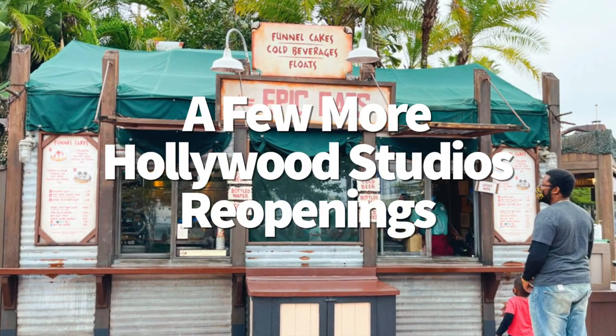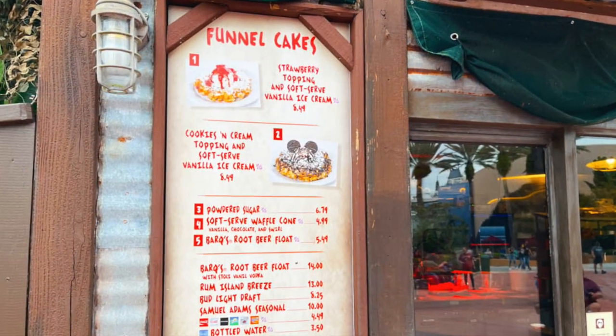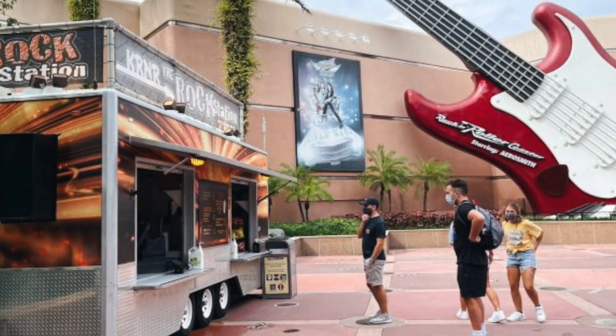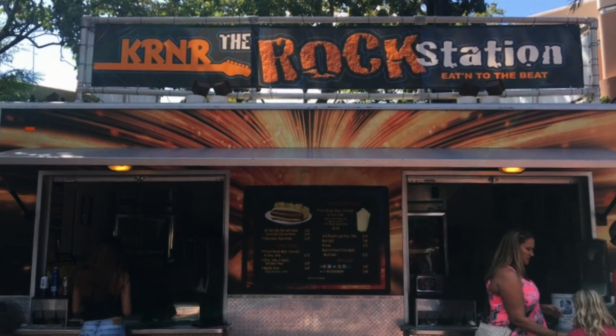Sunshine Day Bar has also reopened over at Disney's Hollywood Studios on Sunset Boulevard — the location that used to be a turkey leg stand, and before that sold McDonald's french fries. It's currently open just Friday through Sunday for the time being, giving you another bar spot with specialty cocktails on the weekends. There have also been a few more reopenings at Hollywood Studios: Epic Eats, the funnel cake stand right next to Oasis Canteen, has reopened, and KRNR the Rock Station food truck right next to Rock and Roller Coaster has also reopened for your quick snack needs.